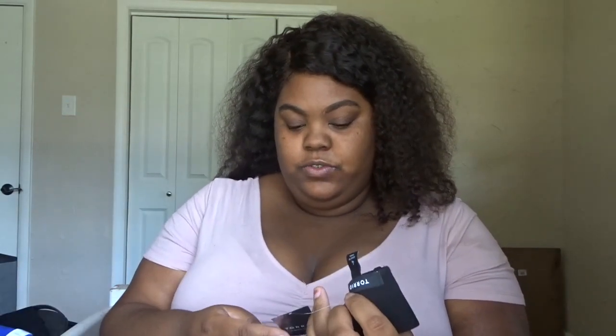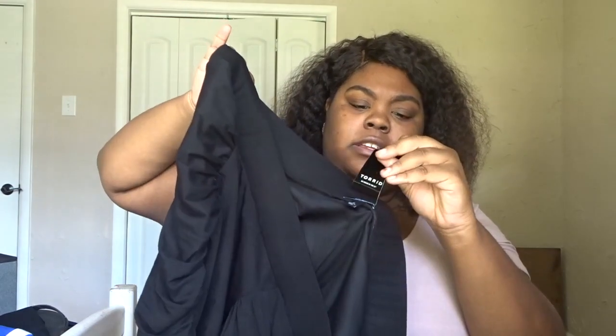The first item that I got on is going to be the pencil miniskirt, which was originally $44.90. I got it on sale for about $20.